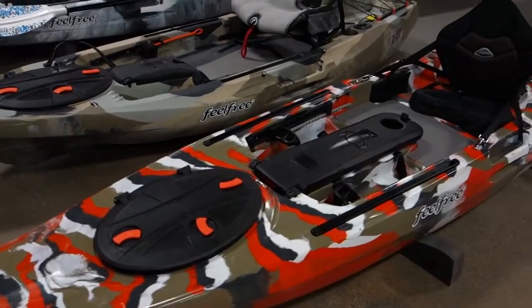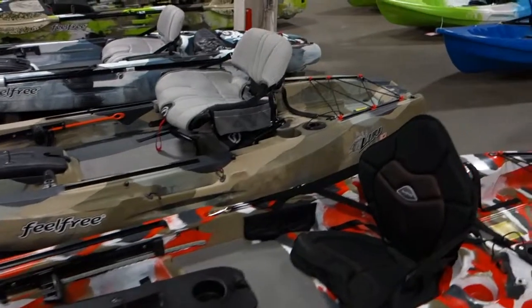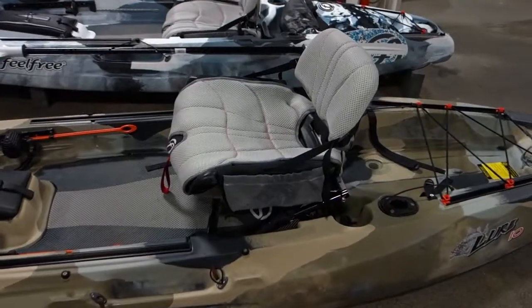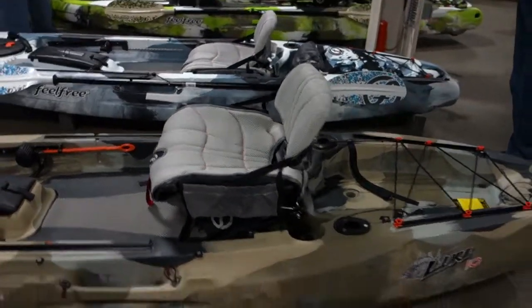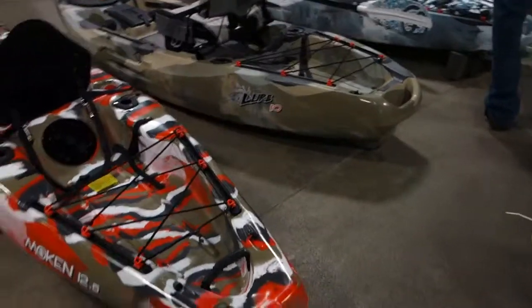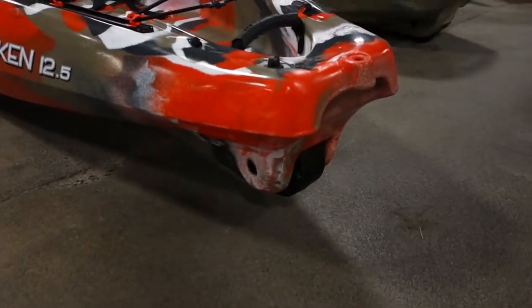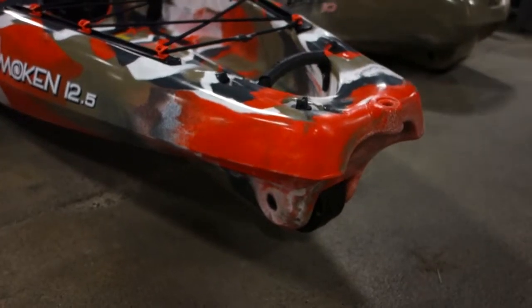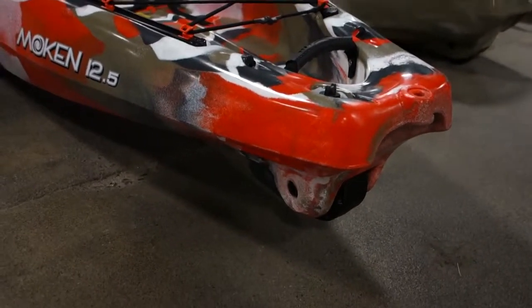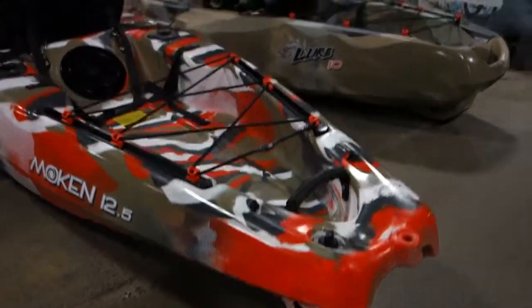Here are the Feel Free kayaks — great for kayak fishing. They've made the seat much plusher and foamy, more comfortable. And they are known for the little wheel in the back, which makes it easy for these heavy kayaks to be pushed around from your car to the launch site.